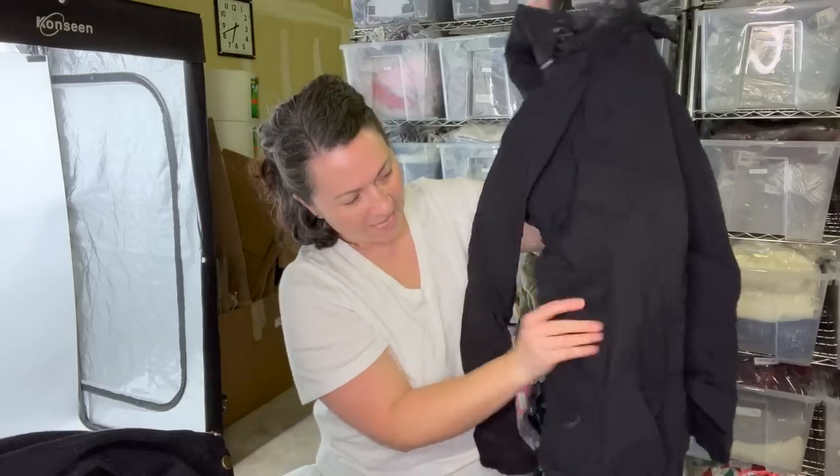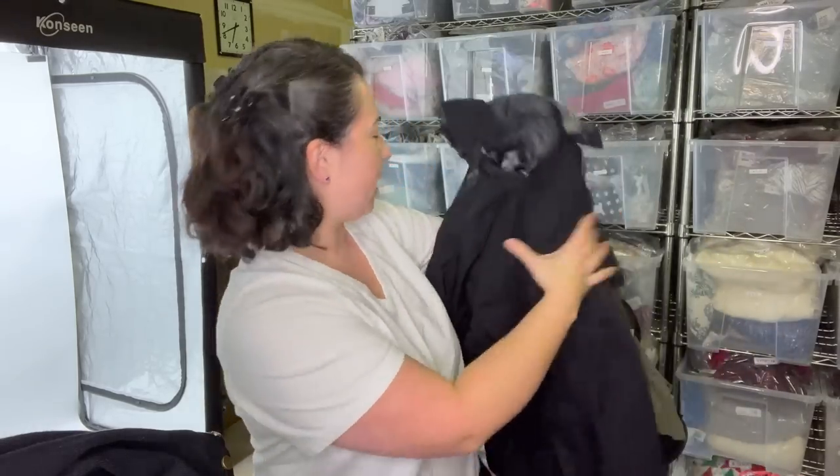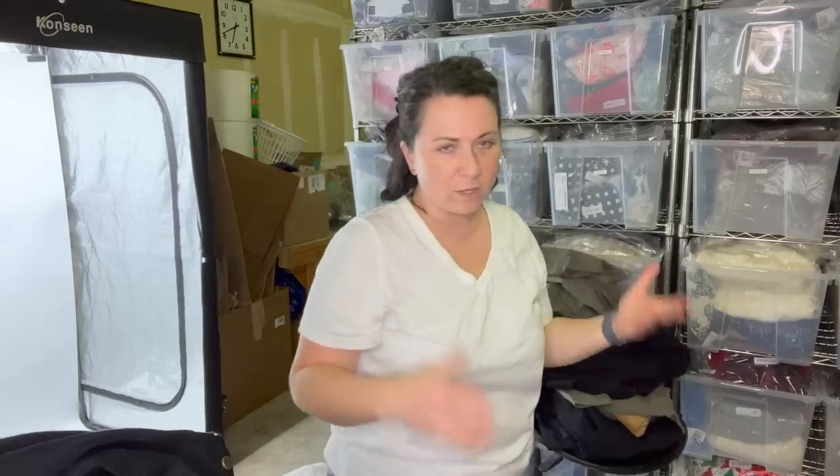Next I have an REI — I think this is a women's jacket, size small. I wish this was my size — it's fitted at the waist, super cute, basic black hooded, great piece.